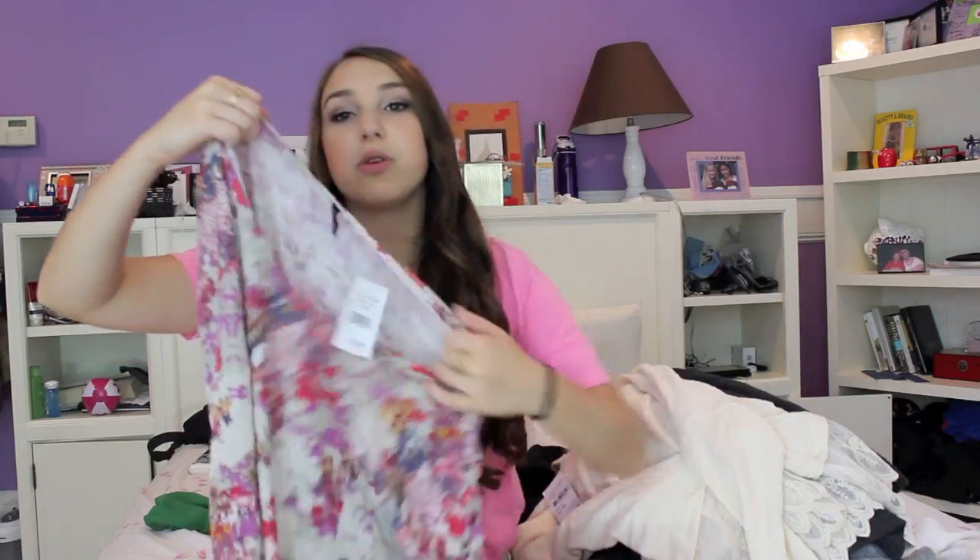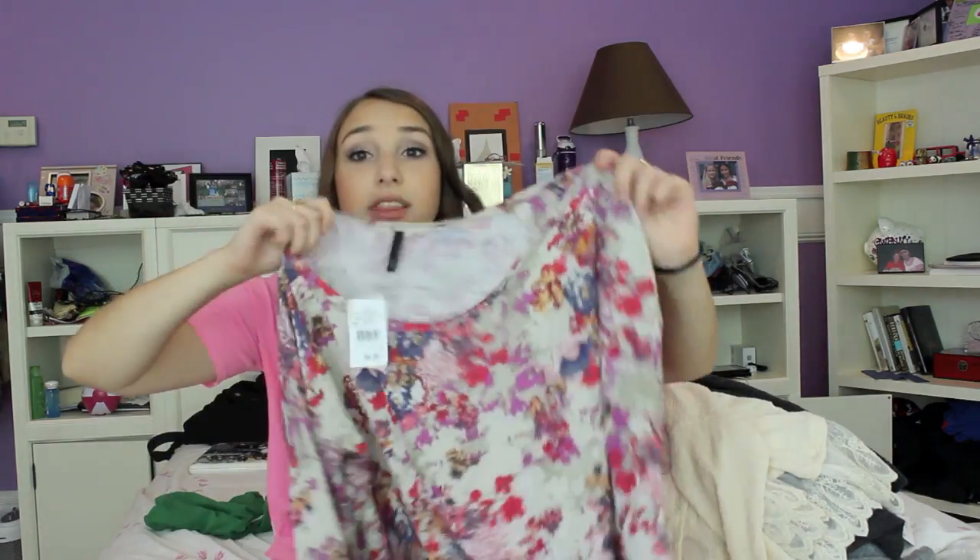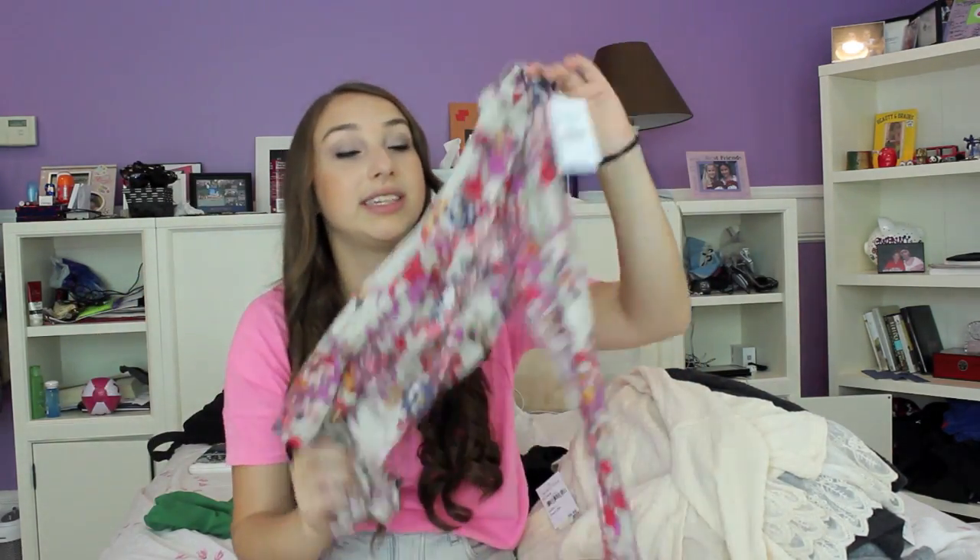The other thing I bought from Nordstrom was this floral long sleeve t-shirt — it's super big. I love the colors, and even though it's a floral pattern I think the colors make it really pretty for fall. This would be so cute with a pair of jeans and boots, and it was only $30. You guys are definitely going to be seeing this in an upcoming lookbook.